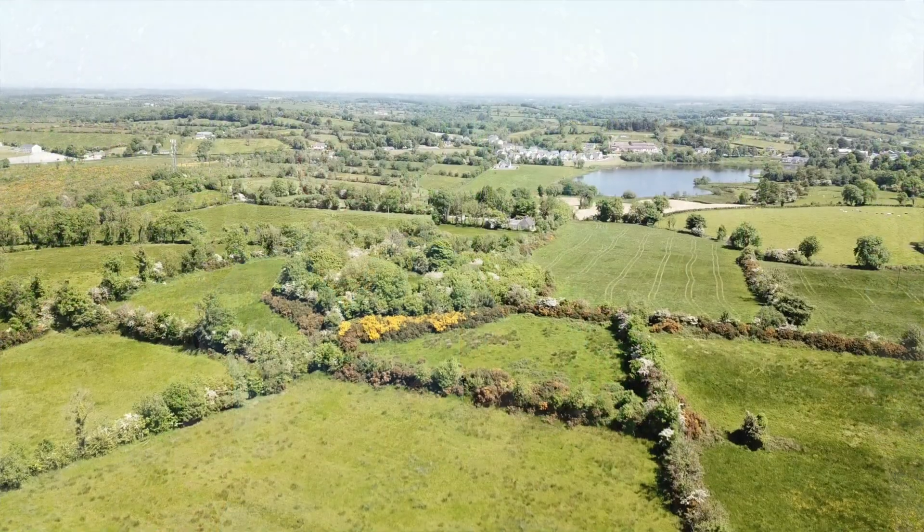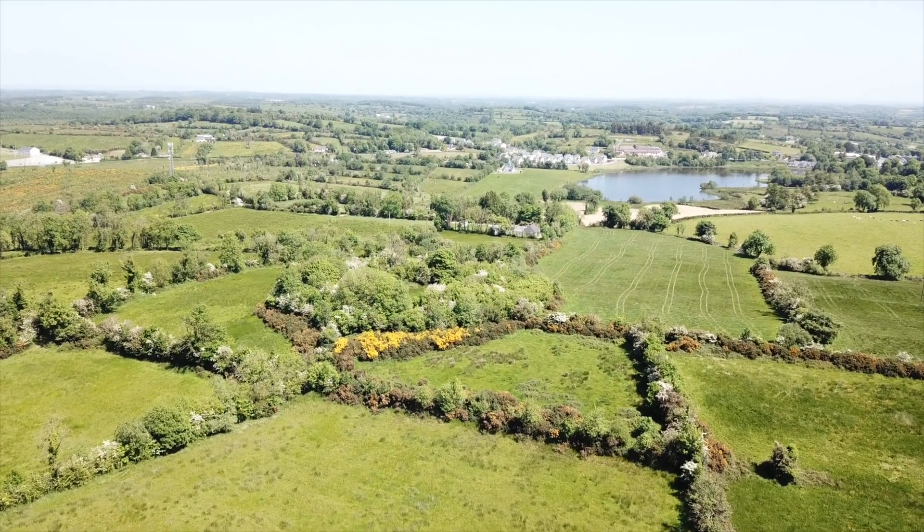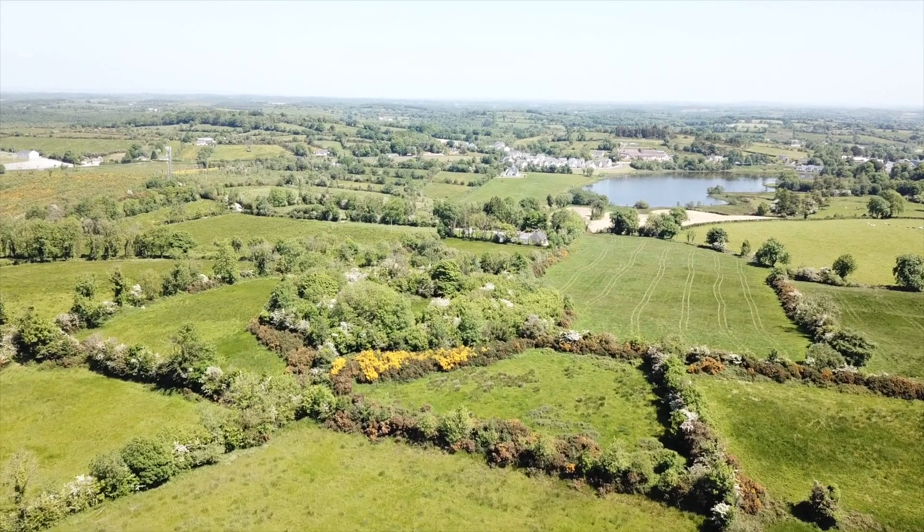These were farmsteads and you would have had an extended family probably living inside, one or more houses depending on the size of the monument, and they would have tended to their animals and had crops in the fields outside. They can be different sizes — some of the smaller ones could be less than 20 meters in diameter, but you can get very large ones that could be 30 or more meters in diameter.